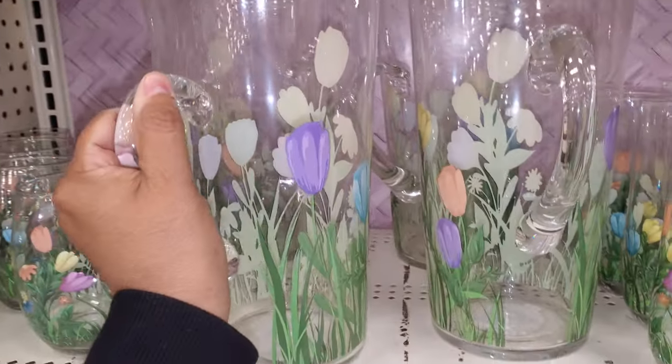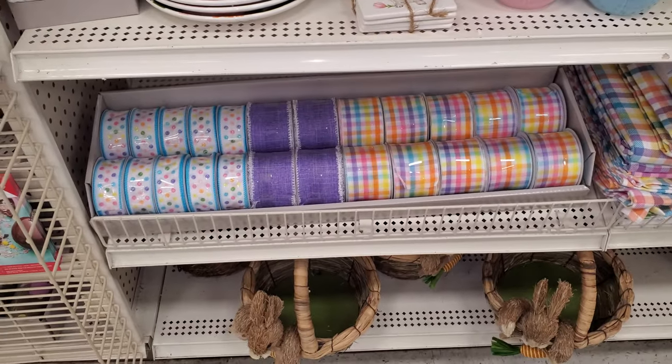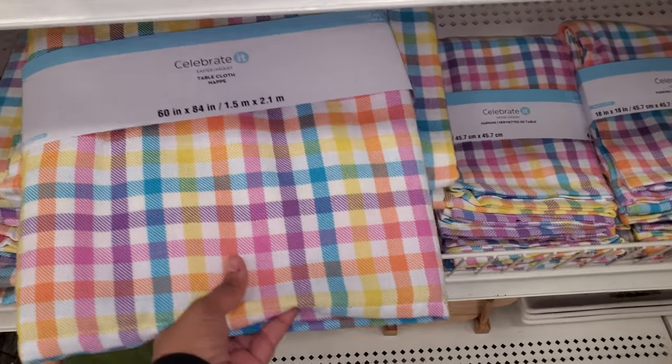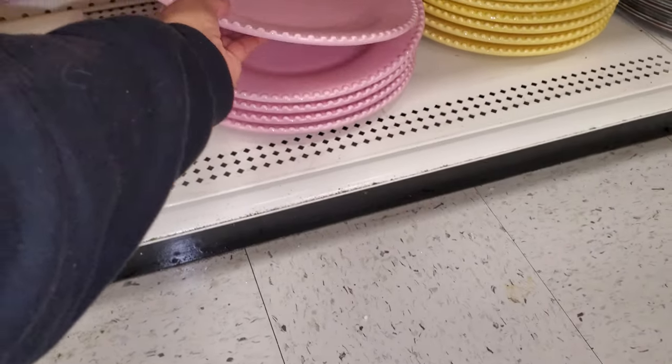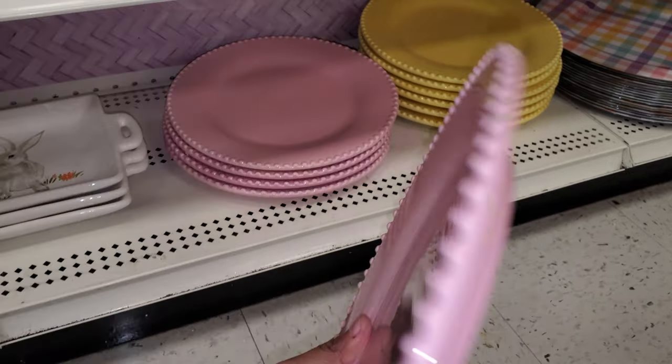These are $30 but really thin. There's some colorful ribbon. Down here they do have colorful charger plates — or you could call them charger plates. They are porcelain, and they're $15.